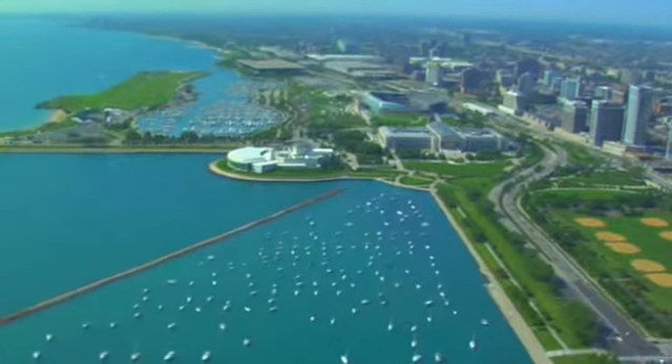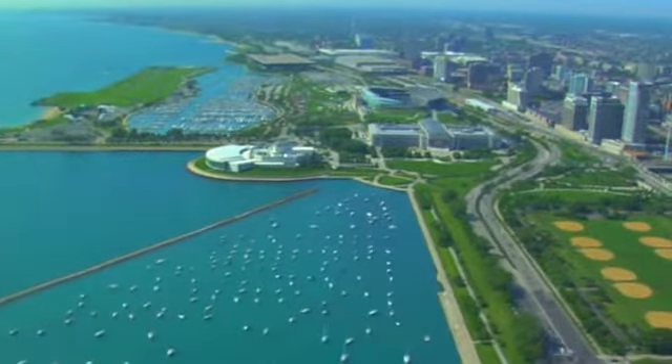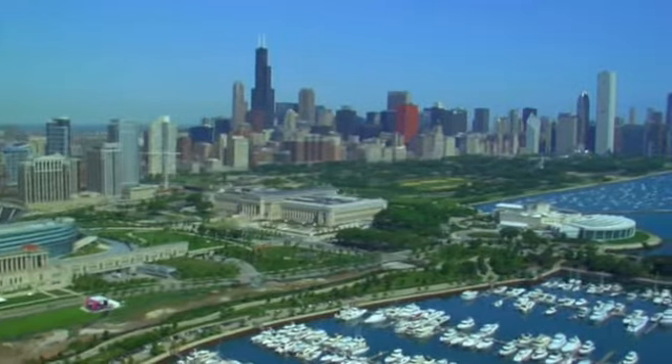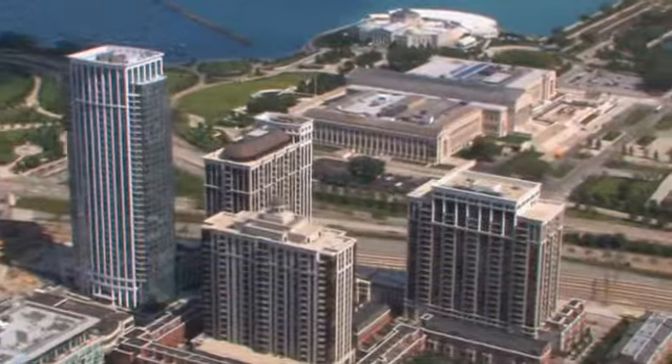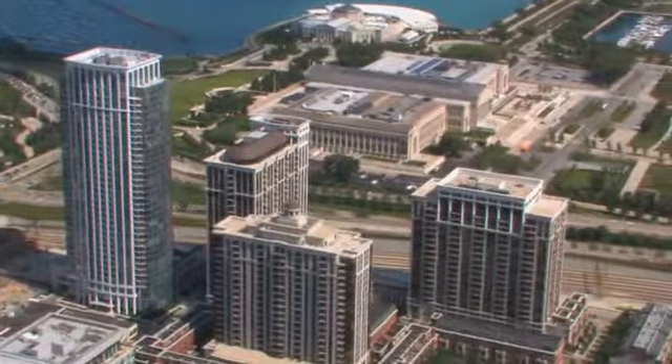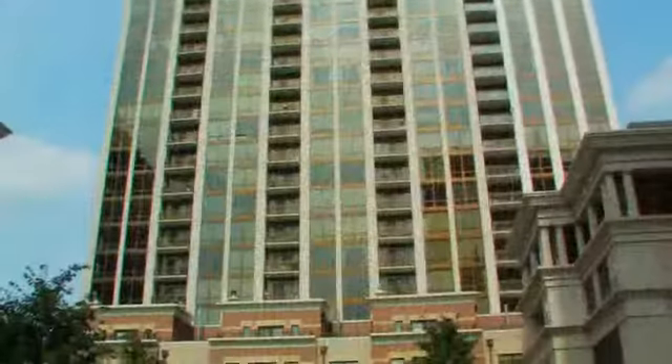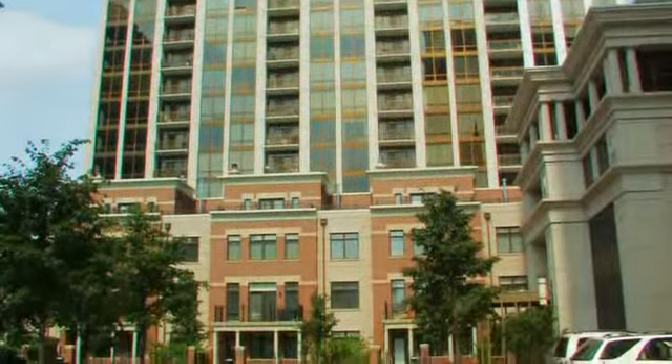It is the last of Chicago's great lakefront locations, the incomparable setting where the museum campus meets Lakeshore Drive. This is Museum Park at Central Station, the city's most successful lakefront community with more than 2,000 residences sold.